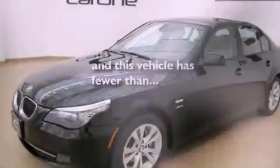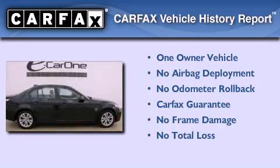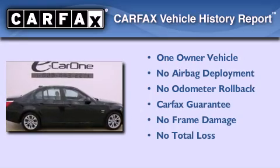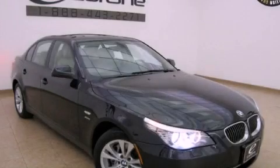This vehicle has fewer than 30,000 miles on the odometer. This BMW has had only one owner and it qualifies for the Carfax buy-back guarantee. Contact us today and schedule your opportunity to see this vehicle in person.